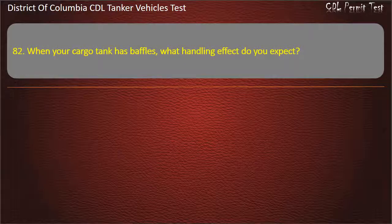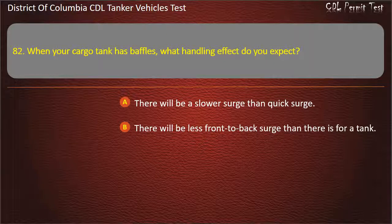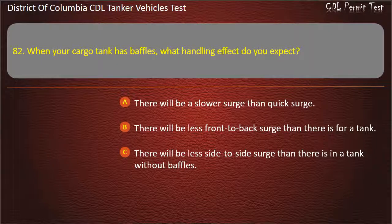Question 82: When your cargo tank has baffles, what handling effect do you expect? Options: There will be a slower surge than quick surge; There will be less front-to-back surge than there is for a tank; There will be less side-to-side surge than there is in a tank without baffles. Answer: There will be less front-to-back surge than there is for a tank.